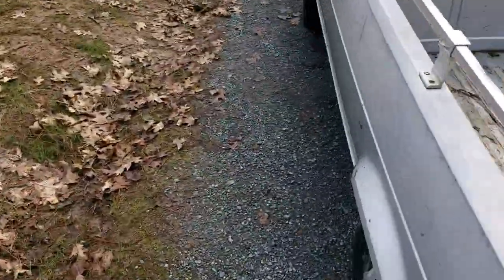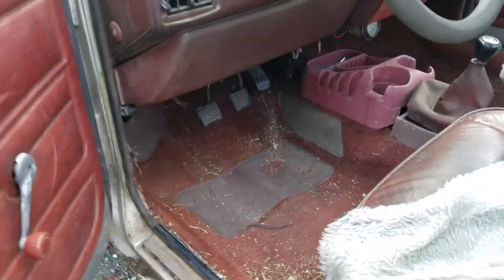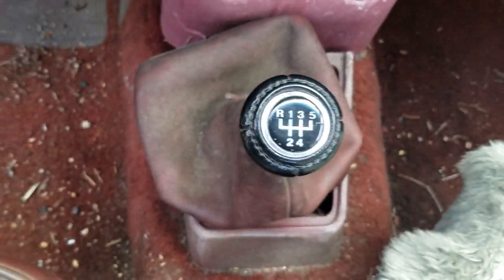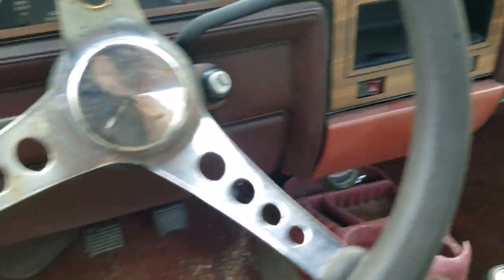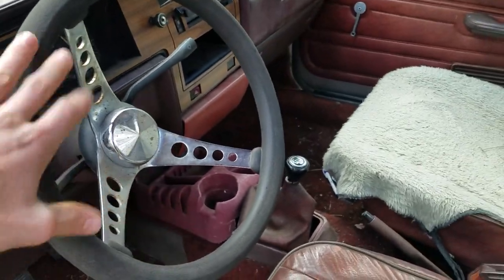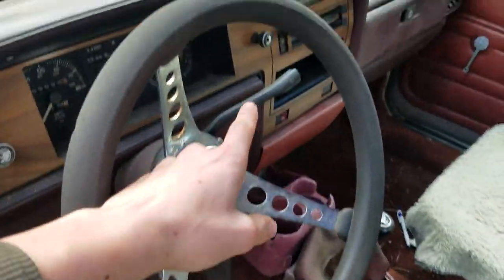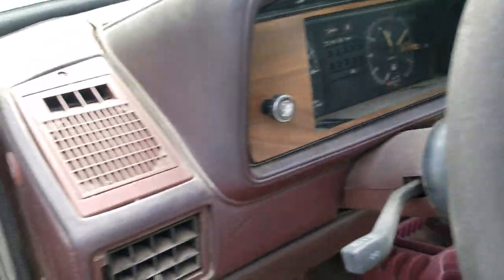Have you guys ever owned one as a kid or any time? Tell me in the comments if you've owned any of these old Volkswagens. Under here it's really dirty, but you can tell it's a manual — a five-speed with reverse there. I've been driving it and it actually drives pretty smooth. It has a racing-style steering wheel, which is cool, and all the lights work. It has blinkers, brights, and there's also a choke back here for when you're first starting it, plus the light switch.